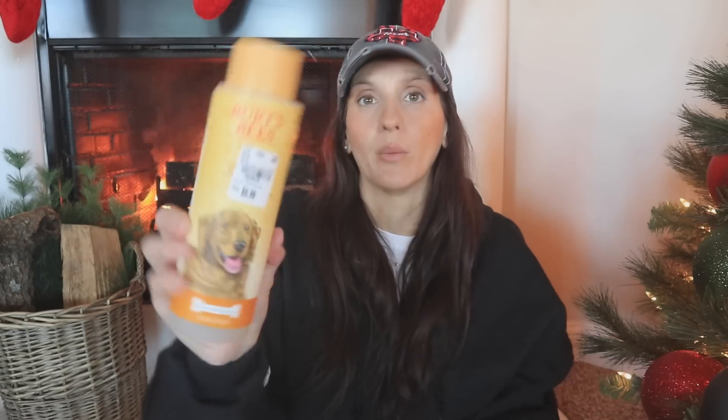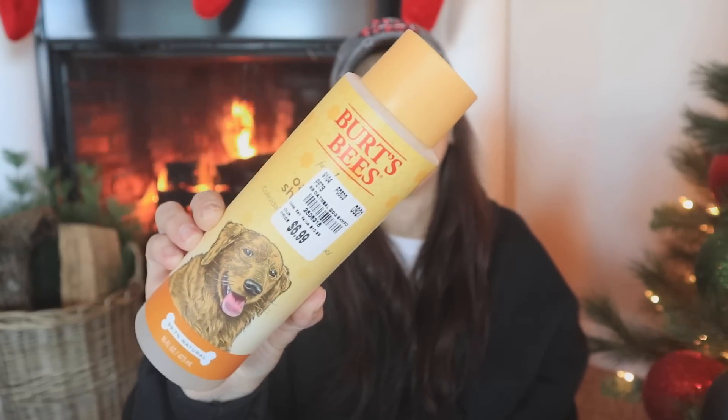I needed to get Loki some shampoo, so I went with Burt's Bees oatmeal shampoo. I definitely go for oatmeal because he has very short coarse hair, so oatmeal is going to be the best for his skin type — soothing and non-itchy. It was $6.99. If you have a favorite dog shampoo, drop it in the comments!